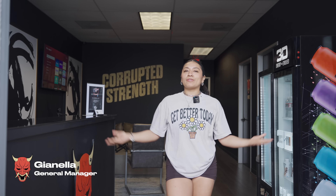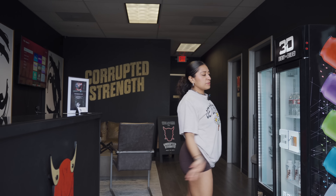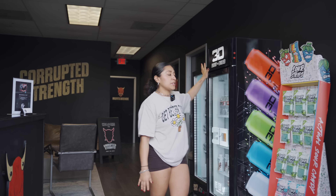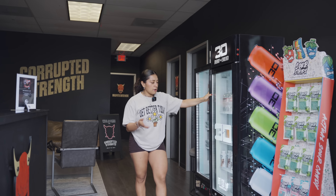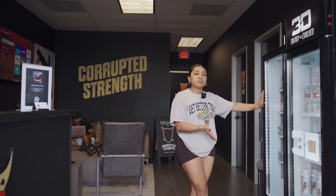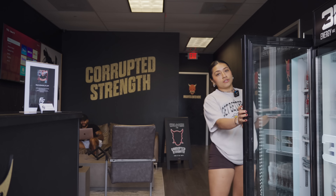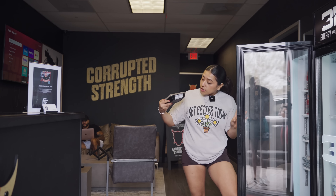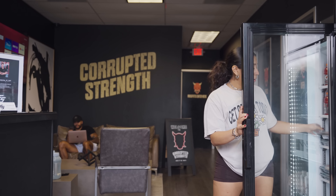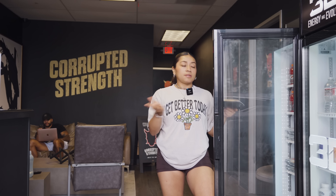Hey guys, today we're going to do a full walkthrough of Crypto Strength, so follow me. Right when you walk in, we have our display of sour strips and energy drinks — we carry Monster and Reign — and then some Fairlife waters. We also have Cali Cooks meals; she comes and stocks her fridge with nutritional meals. These are really good — these are the fruity pebble donuts she makes, one of my favorites — and the chicken teriyaki with rice. The macros are really good; you can purchase them here.